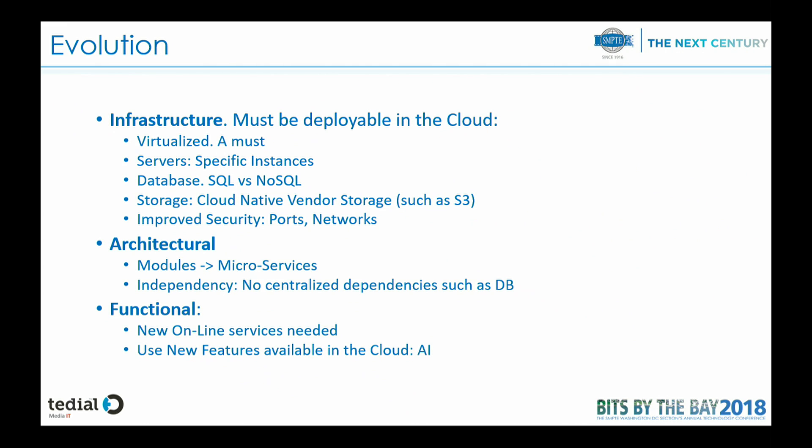So what are the three main areas we will have to pay attention to in evolving this MAM system? The first one is the infrastructure. We have to be able to deploy the platform in the cloud, so it has to be virtualized. We need to adapt the servers where all our applications are running to specific instances from AWS, Microsoft, Google, and different platforms. In some cases, we have to migrate from SQL to a non-SQL database. For storage, we need to move from traditional block-based storage to object-based storage, for example, S3. And we also have to think about security, which is a key concern for broadcasters moving to the cloud.